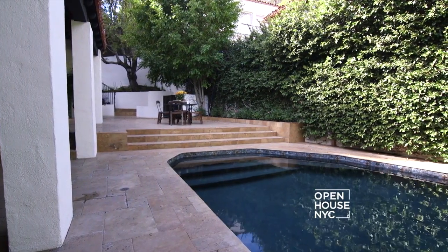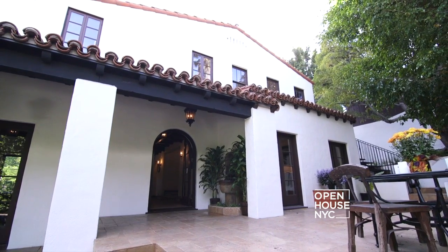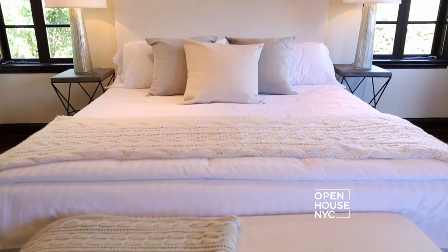The pool and patio area is not only private, but also beautiful and a great place to entertain. Thank you for joining me today. I hope you enjoyed the tour of Casa de Agua Clara.